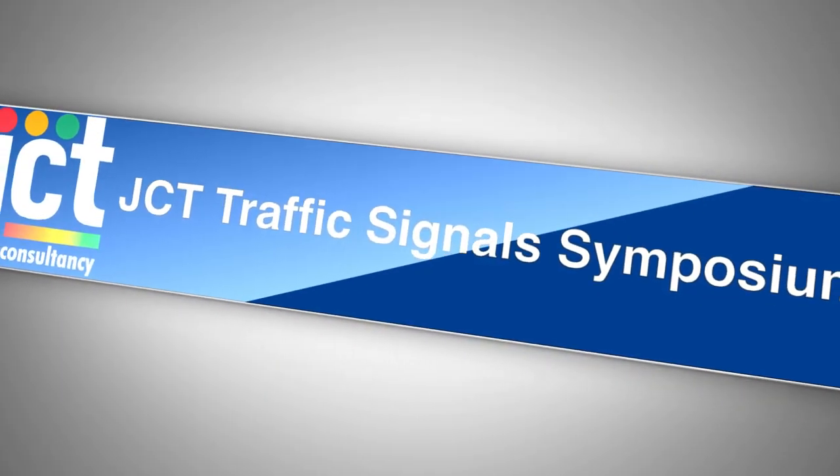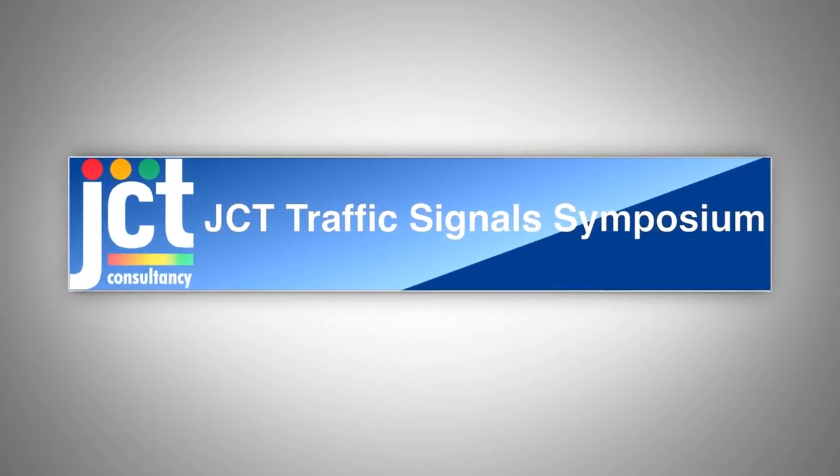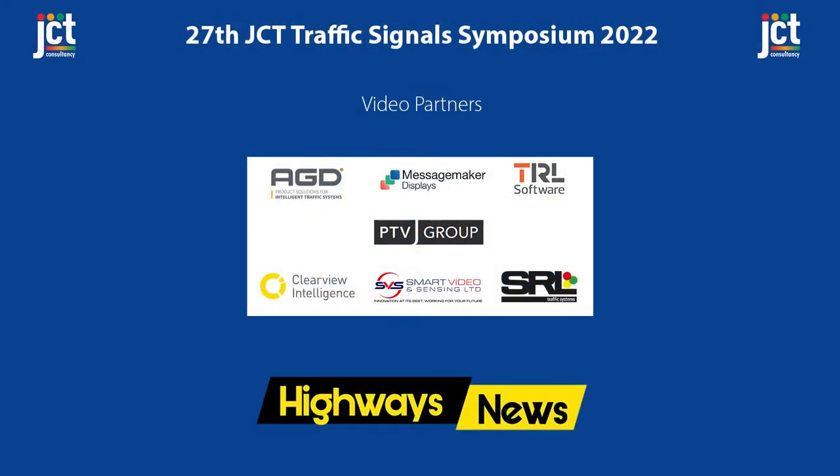Video coverage of the 27th JCT Traffic Signal Symposium is brought to you by Highways News. Thanks to our sponsors: AGD Intelligent Traffic Systems, Clearview Intelligence, PTV Group, Message Maker Displays, Smart Video and Sensing, SRL and TRL.